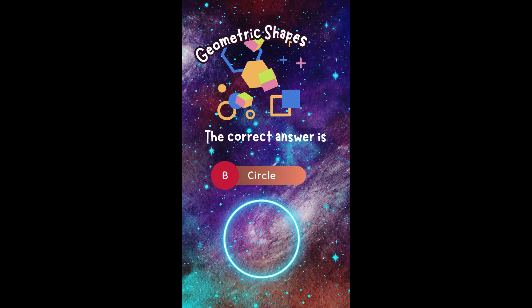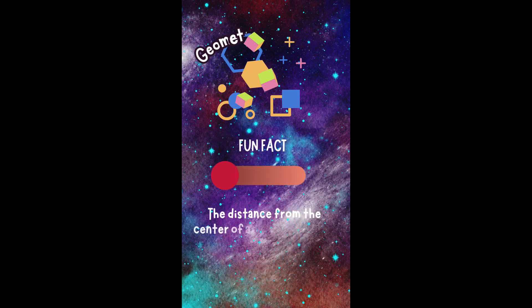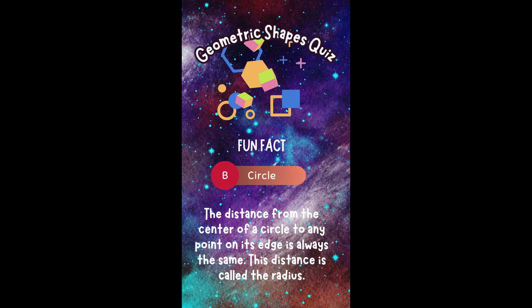The correct answer is B. Circle. Did you get it right? Fun fact! The distance from the center of a circle to any point on its edge is always the same. This distance is called the radius.